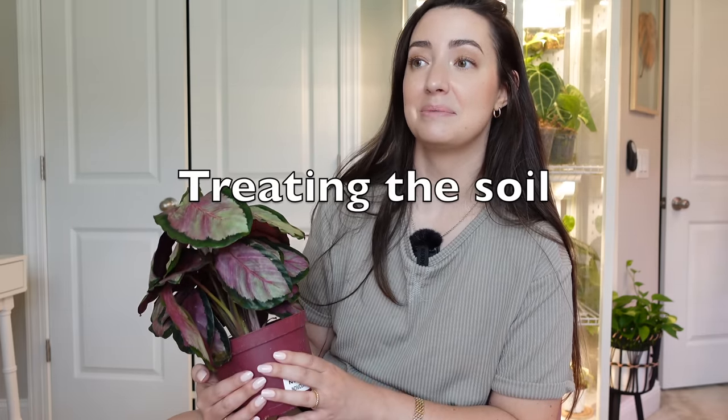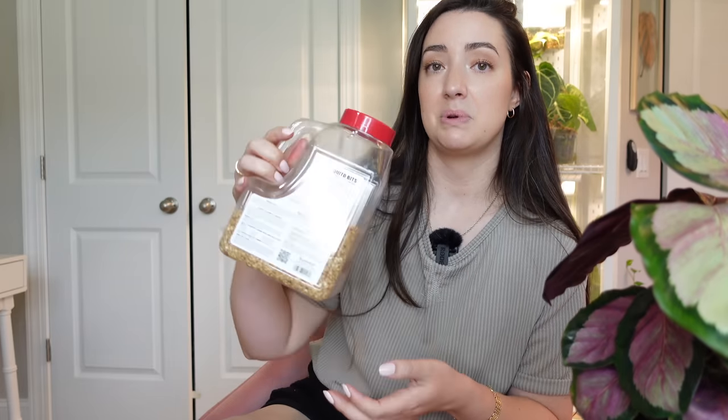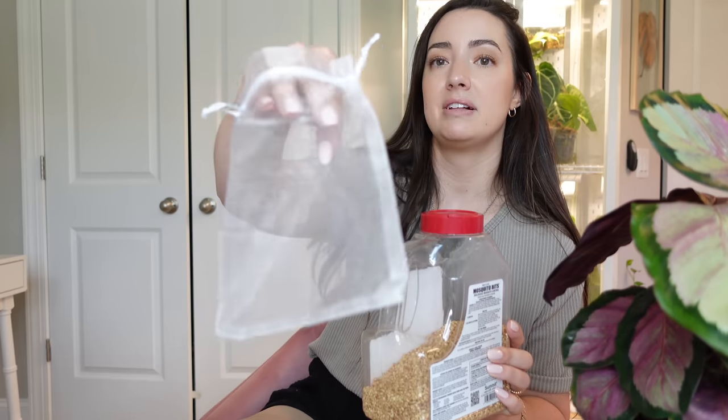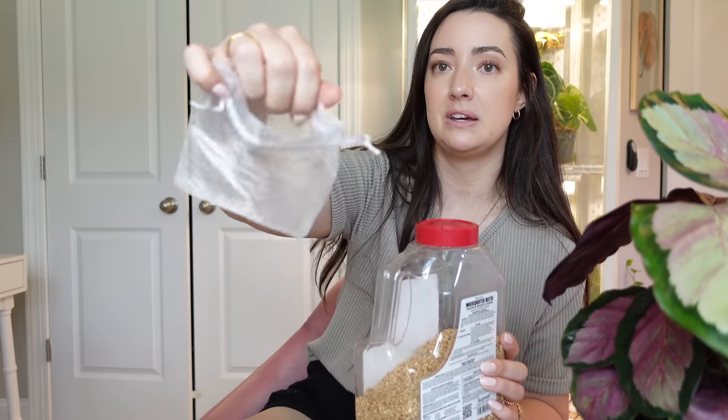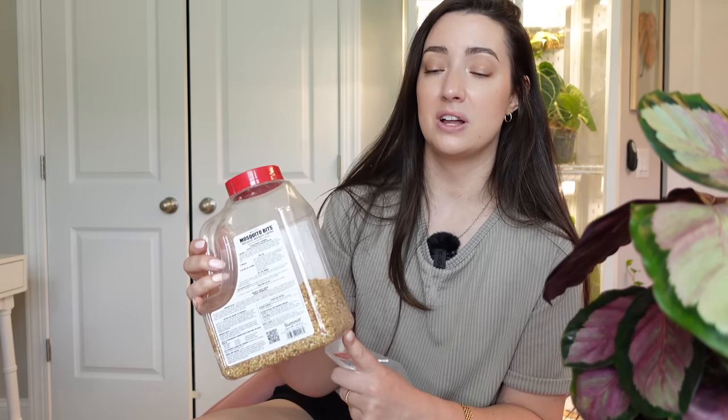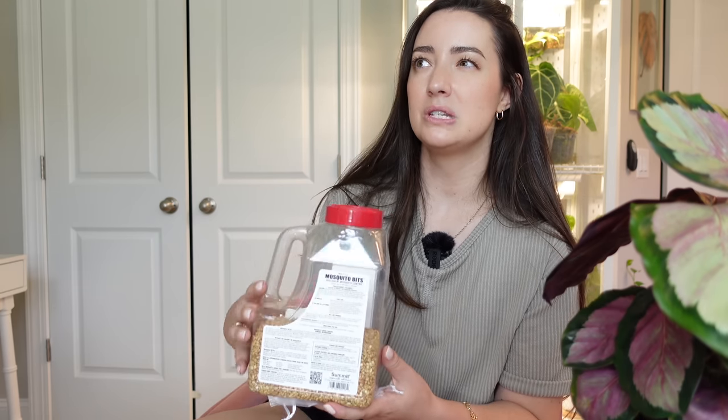When plants come from the big box store, most of the time there are fungus gnats because the soil stays soaking wet for a while. A lot of the time when I get a plant from the big box store it has fungus gnat larvae. How I treat for fungus gnats — I'm back to using mosquito bits. I'm going to make a mosquito bit tea: I'll sprinkle some bits into a little netting sachet, let it soak in room temperature water, then water my plants with that tea and toss the mosquito bits so they don't mold in the soil.